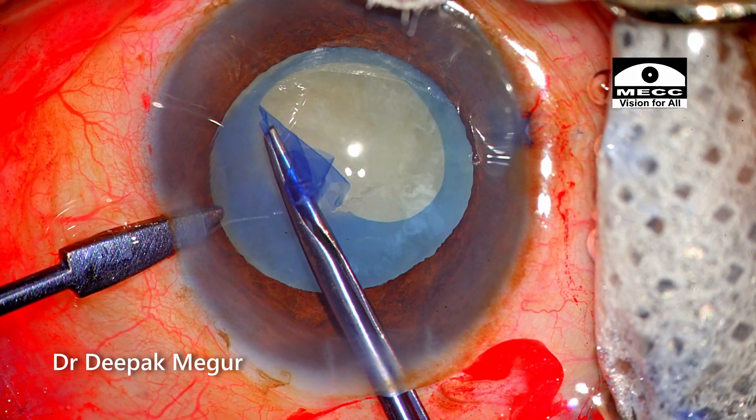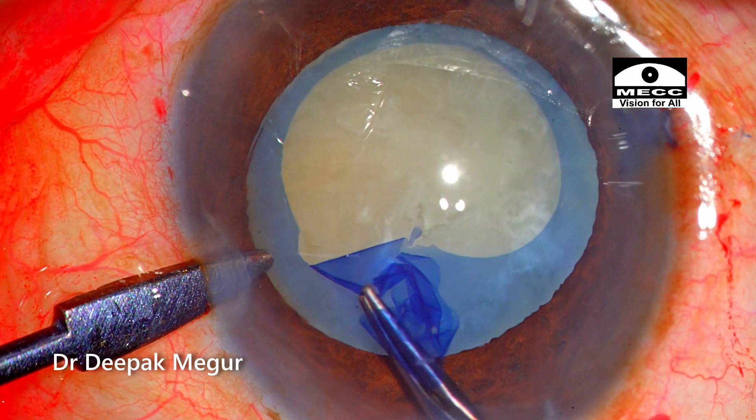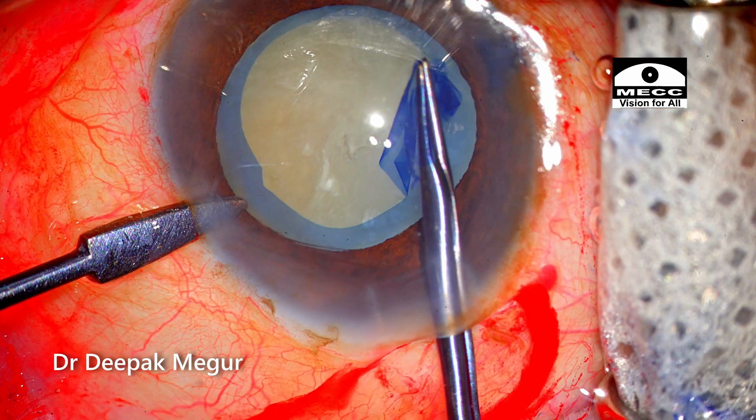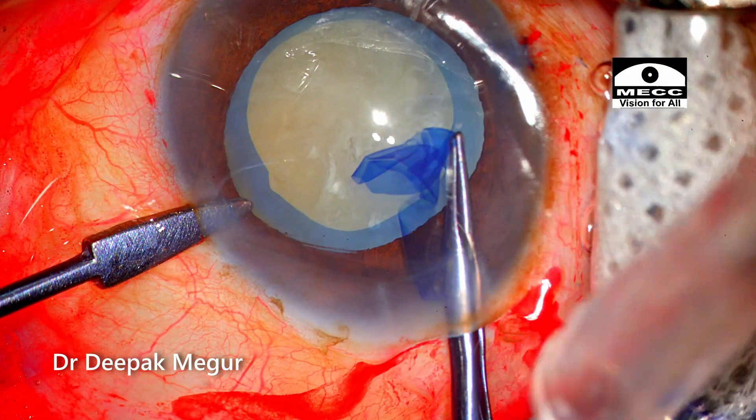As I'm doing the rhexis, there is a point where the edge of the forceps teeth just touches the anterior capsule, resulting in a cut. Thankfully it did not go out of control, but this can be a potential weak area, so we need to keep an eye on it.